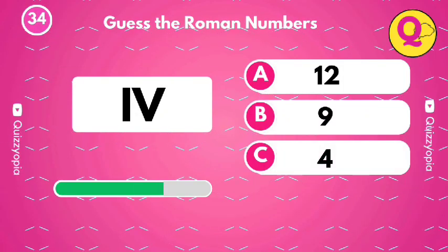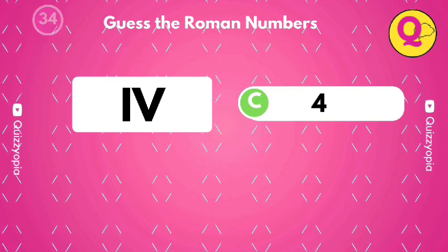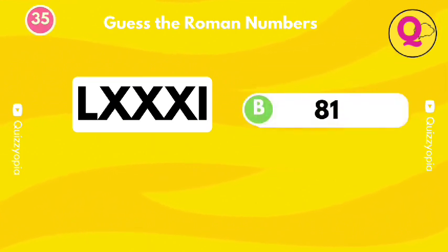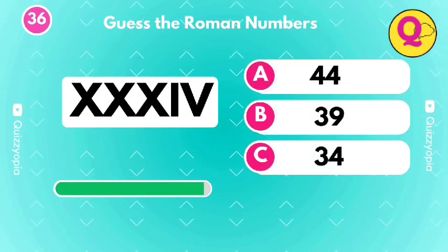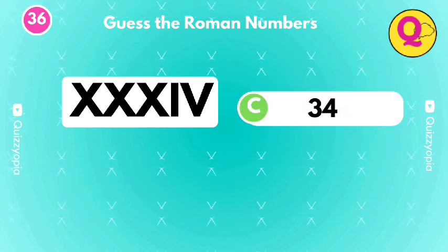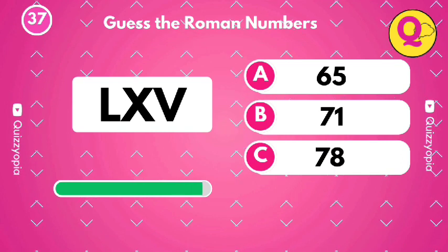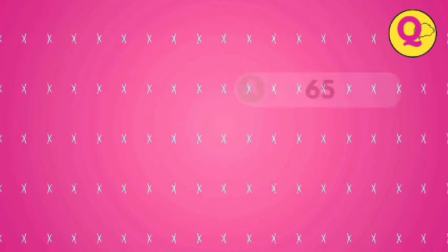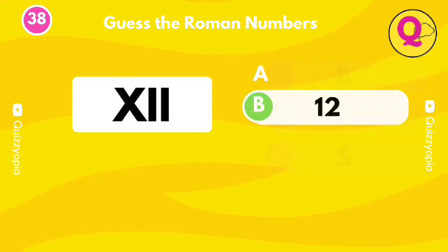Try to guess this one. You got it, it's B. Try to guess this one. Guess the numbers. Yes, it's the option B.